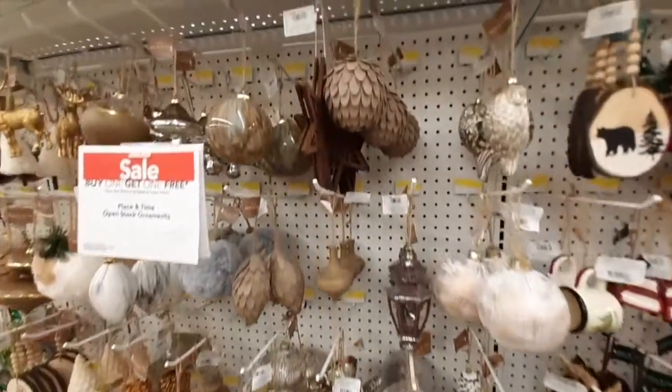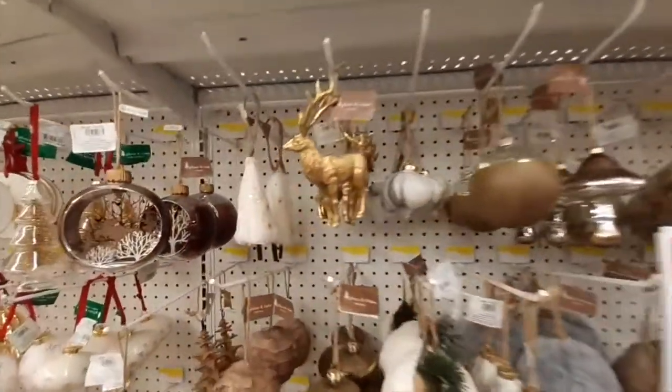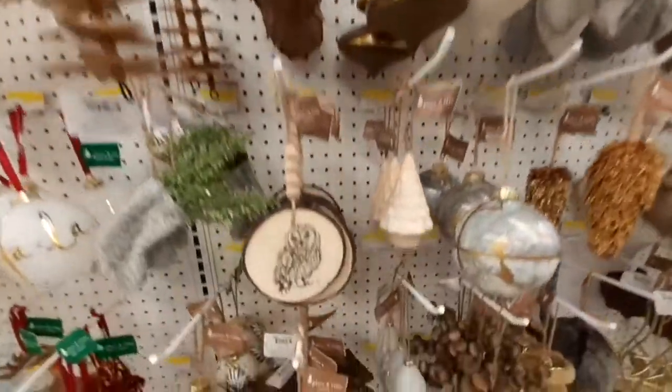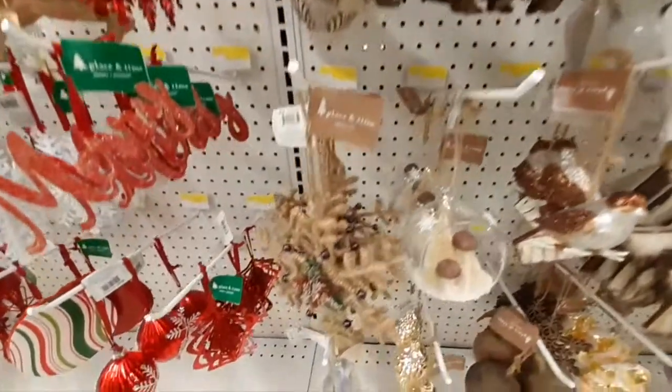Joann's also had a lot of neutrals and gold. I really liked the ones you're about to see — there's one I'm calling the 'mama bear' because she's got fur around the neck. How cute is that!